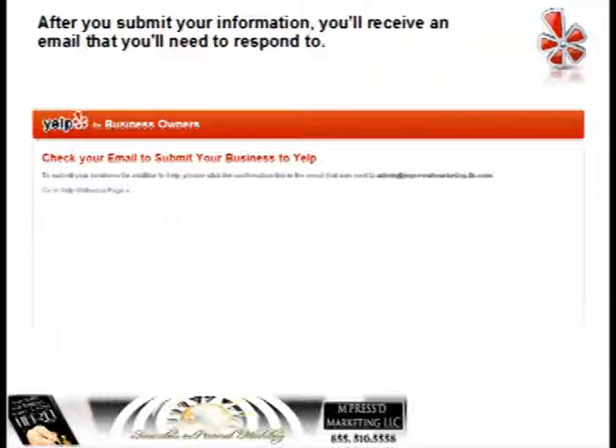While you're waiting for your business to be verified, you can start setting up your account. Watch the video that tells you all the things you need to do, like completing your profile and making sure you include your business hours. Include some really great photos if you have any — photos of your business, of clients. And make sure that you link to your website.